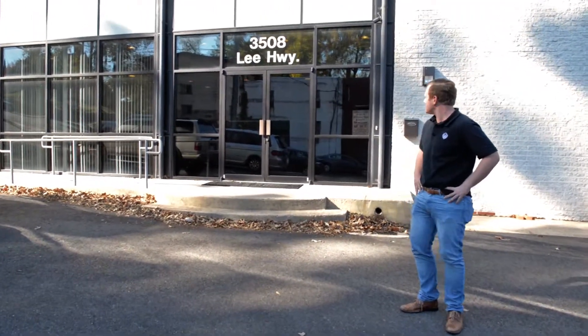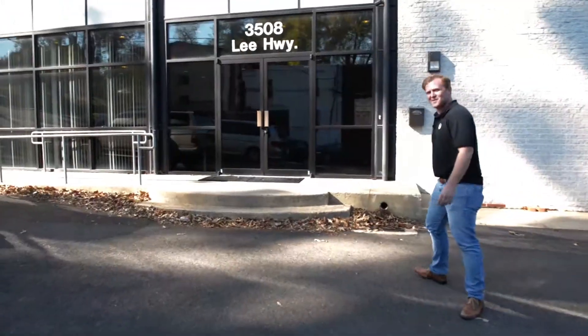This Ten and Fit Out we did at the Columbia Masonic Center in Arlington, Virginia. 3508 Lee Highway. Let's go inside.